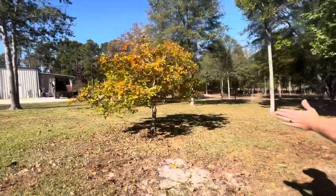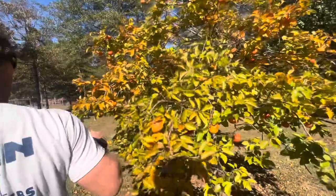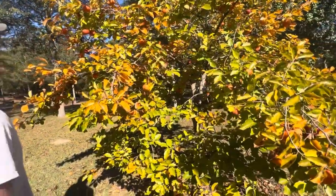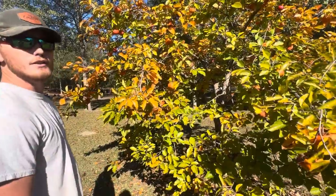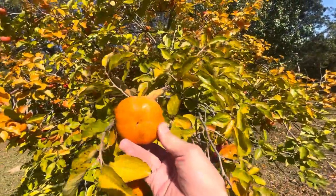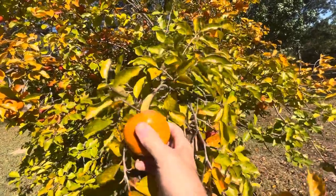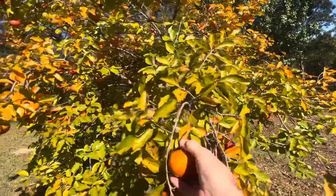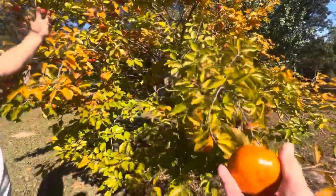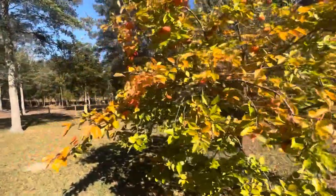This tree we've got going on here is a Japanese persimmon tree. It's actually prime time for the fruit right now — it tastes kind of like a honeydew melon, really sweet. Feel free to take some. If they're orange they're ripe, and the ones that are red are good too, as long as they're not too soft.